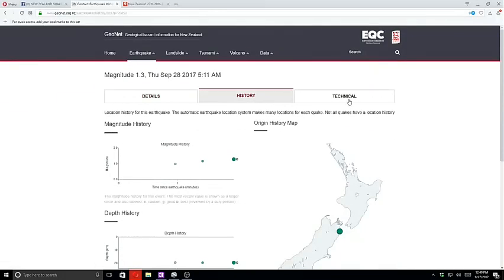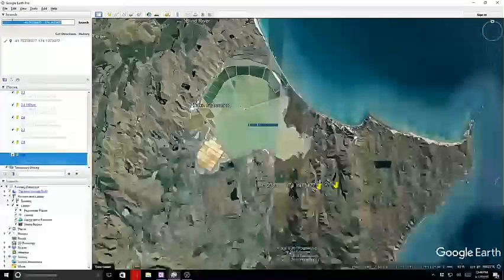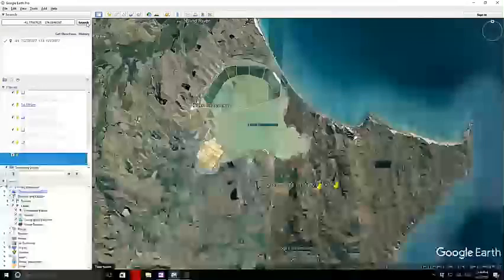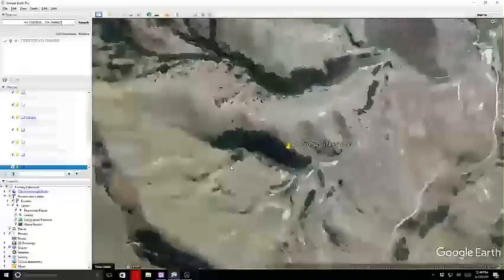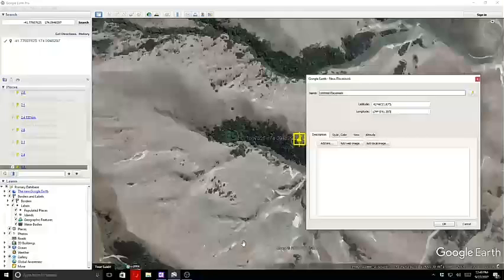We'll get this last one — it's a 1.3 at 20 kilometers deep — we'll add it on and then I'll do an update later today. Sorry guys, my kids got home and my daughter is being overly loud.